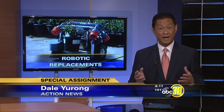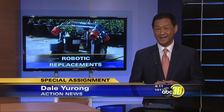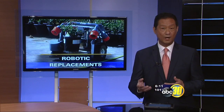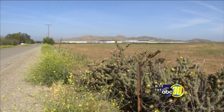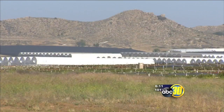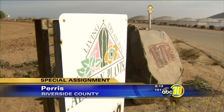We went all the way to Paris to see for ourselves — that'd be the city of Paris in Riverside County. Reliable, rechargeable robots are now moving flowers and cactus night and day at the nursery. Tucked away in the mountains of Paris, seemingly in a galaxy far, far away, Altman Plants gave us a glimpse into the future.